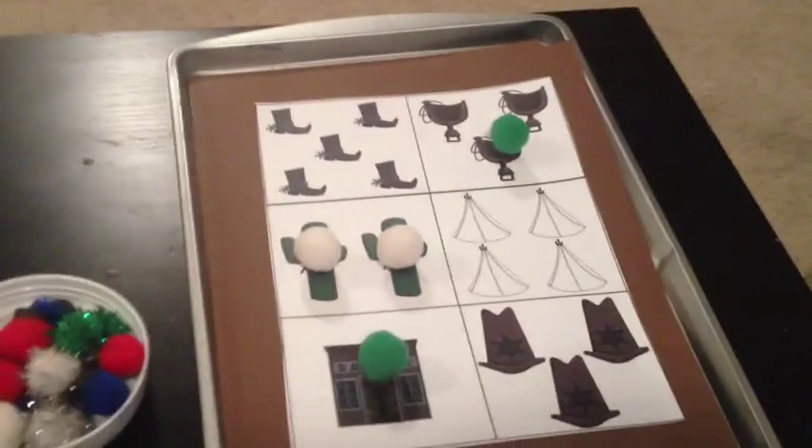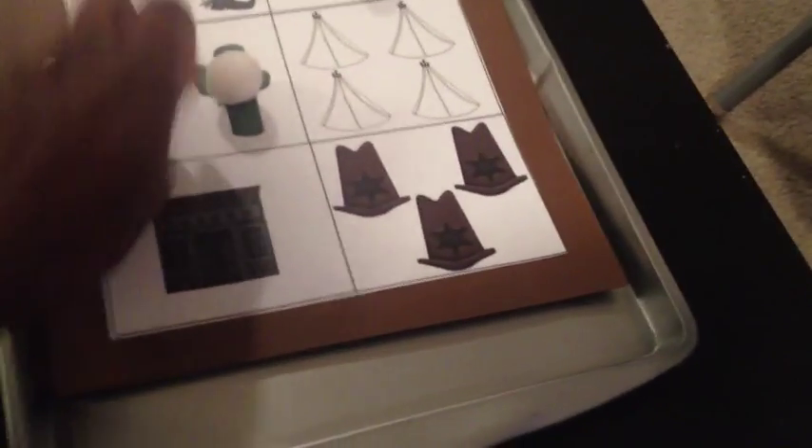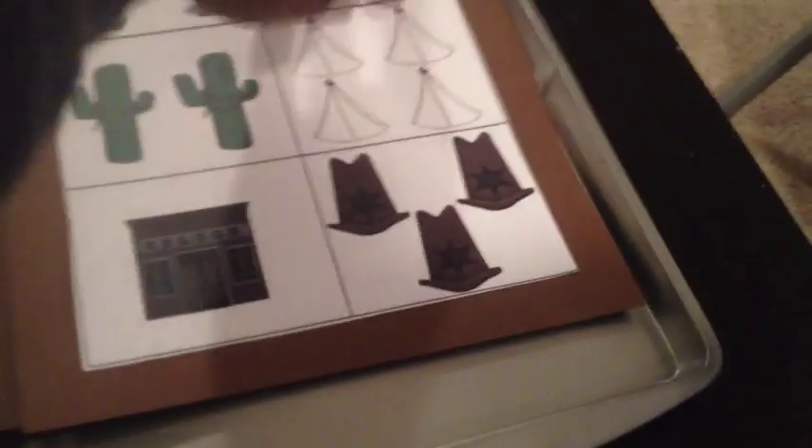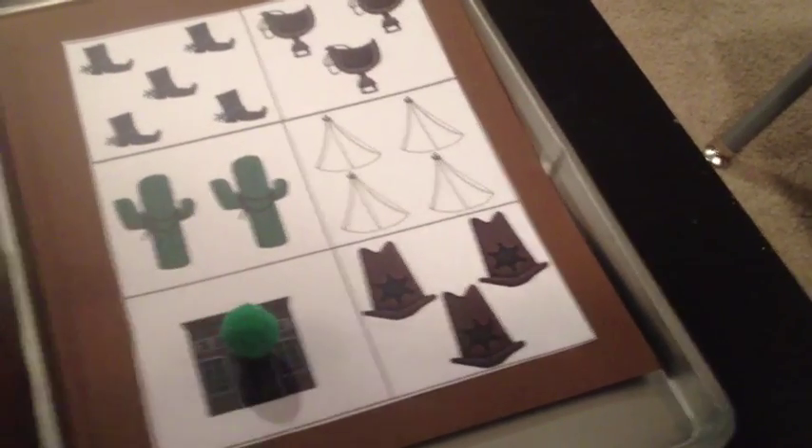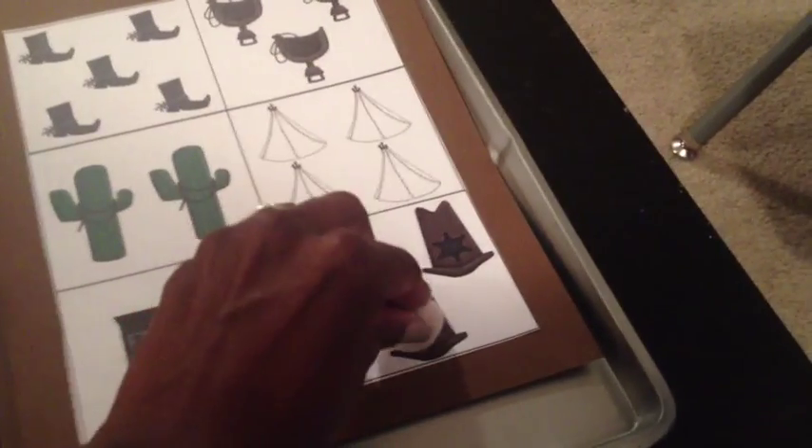And so on and so forth — I believe this one goes up to ten. To reinforce that one-to-one correspondence, as well as the fine motor skills of actually taking them and matching them up and placing them on each item. The two- and three-year-old are both enjoying that one.